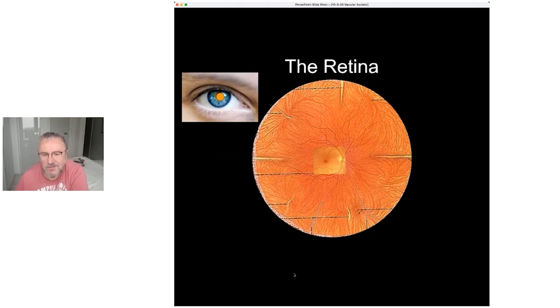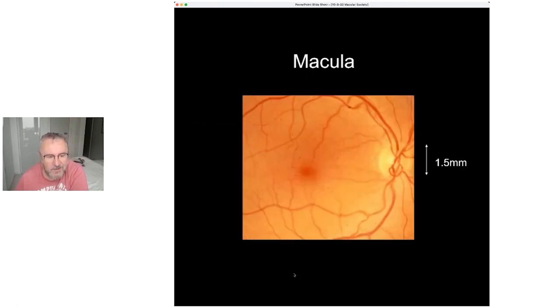The retina contains all the light-sensitive cells which process light and allow vision. In particular, geographically there's an area about 10 millimeters in diameter associated with what we call sight — this area deals with high visual acuity, basically the ability to read, drive, and recognize faces.